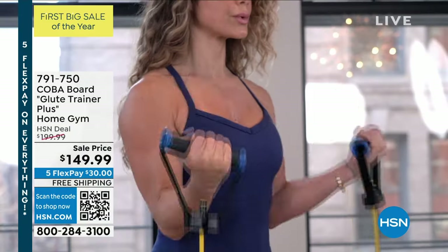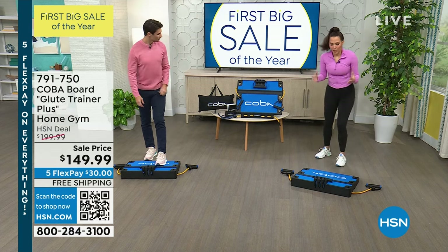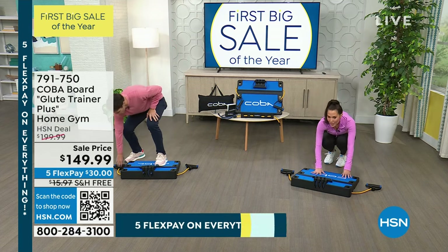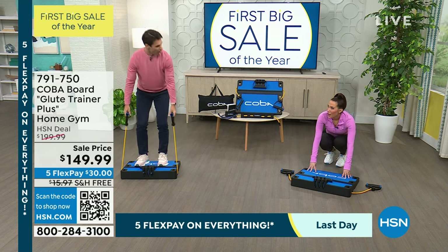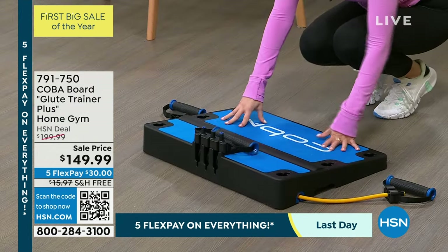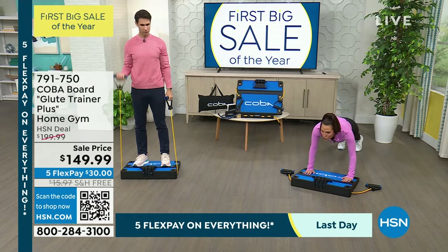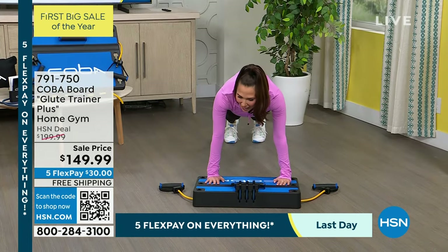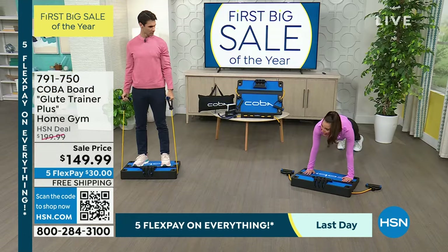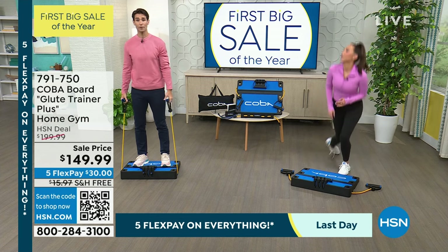That incline is perfect to lay back on. It's also perfect for a lot of exercises — by the way, you can do this barefoot. It is so soft and cushiony when doing core work. I'm so comfortable. And you're on an incline which really helps even with arm work. I want to point out a couple of things.